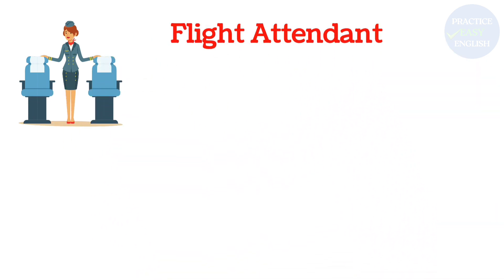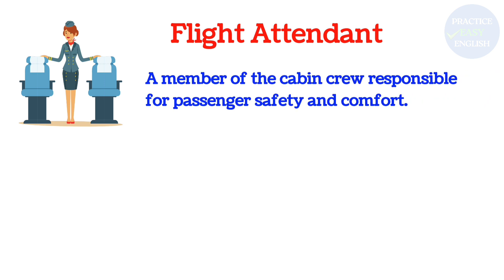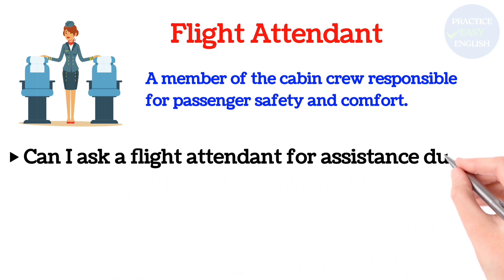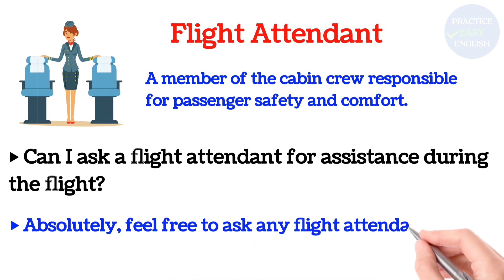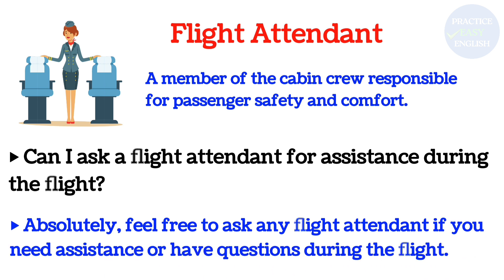Flight Attendant: A member of the cabin crew responsible for passenger safety and comfort. Can I ask a flight attendant for assistance during the flight? Absolutely! Feel free to ask any flight attendant if you need assistance or have questions during the flight.